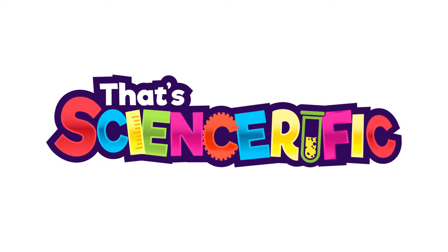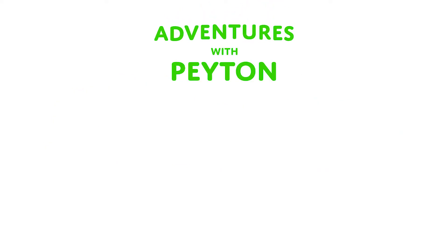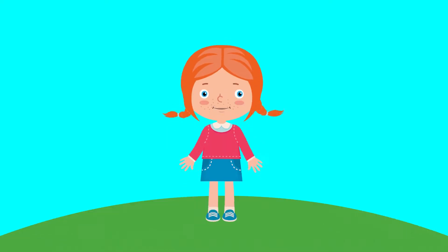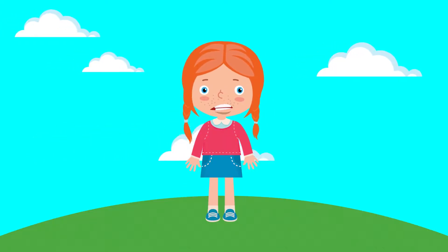That's science-rific! A vector with Pixie! Let's learn about the Earth's atmosphere.